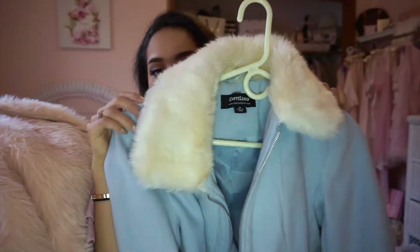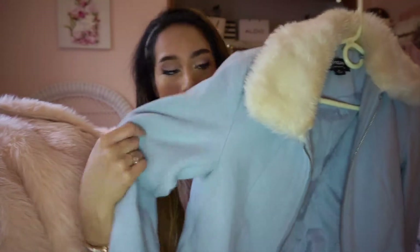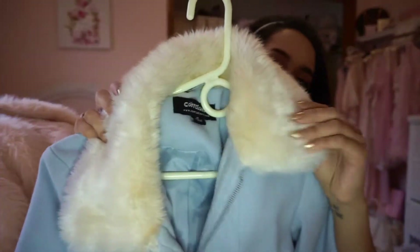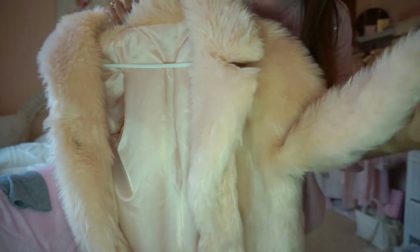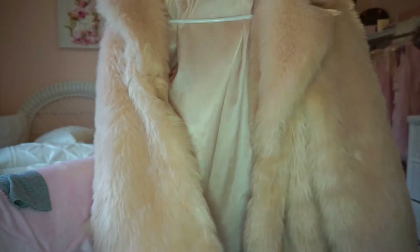Our first two items are coats. Here I have a light blue coat with cream fur on the collar — it just looks like that. And then I have this pink faux fur coat, and it just looks like this.